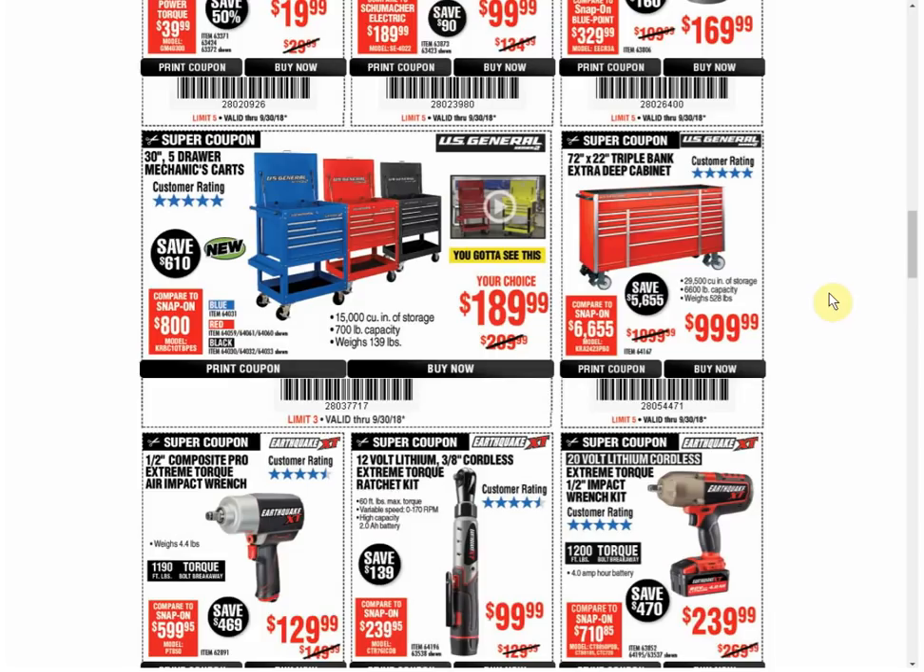The 5-drawer mechanic cart — look at this thing. They're going to go up even higher. They are a stone's throw away from going to $199 as the coupon price, I just feel it in my bones. There's another coupon available for $169.99 — if you want this thing, I would get it before that expires, I think it's in October. After that, there's another coupon available for $179.99, but the last several times they've released coupons for these 5-drawer carts it's been $189.99. Fair warning.